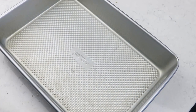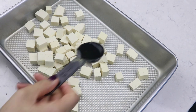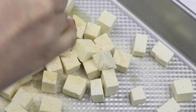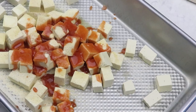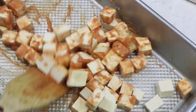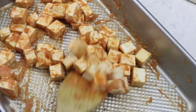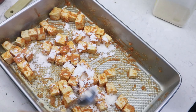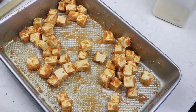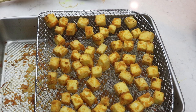Into another pan — make sure it's lined with a nonstick liner — add the pressed tofu. Season with one tablespoon of oil, one tablespoon of garlic powder, one tablespoon of onion powder, a quarter teaspoon of salt, and three tablespoons of vegan buffalo hot sauce — I'm using Frank's. In hindsight, it probably would have been better to bake the tofu first and then add the hot sauce after baking. Mix everything well, then add one tablespoon of cornstarch, which is what makes your tofu nice and crispy.